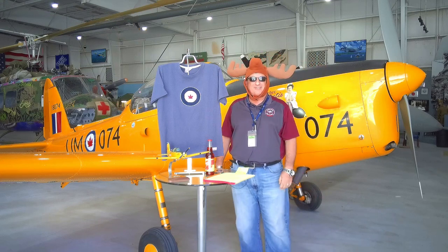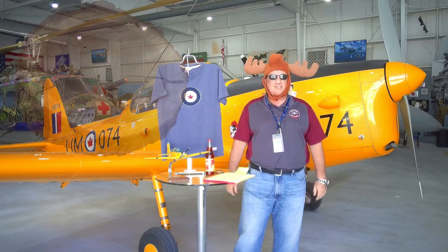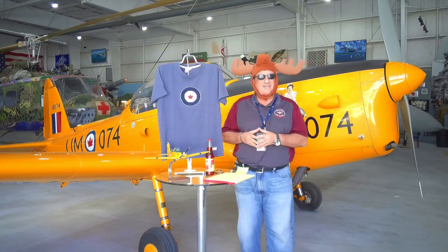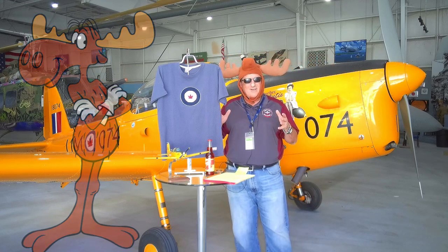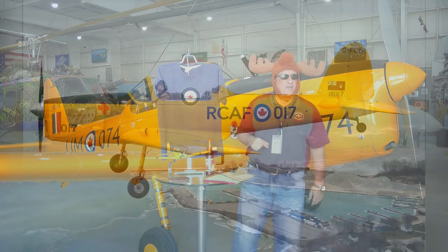Hello there and welcome to another edition of Warbird Wednesday. My name is Fred Bell, I'm the vice chairman of the Palm Springs Air Museum. Greg has outdone himself with my headgear today - he's my assistant. As you can tell, I am in the realm of Canada. Today we are going to talk about a very interesting airplane, the de Havilland Canada DHC-1, the Chipmunk.